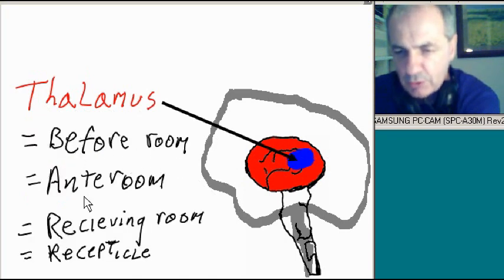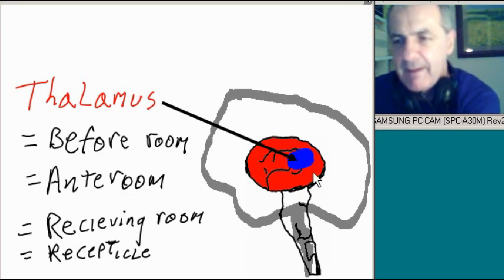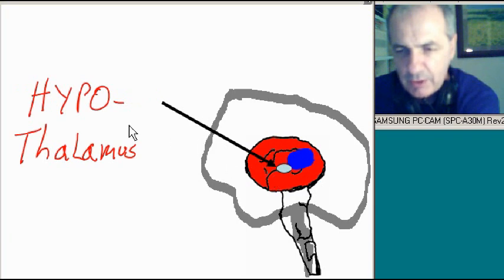The word thalamus means the before room — the ante room, the receiving room, the receptacle. Interesting. Why would they call it the before room? Let's find out. The ventral part is the hypothalamus. The dorsal is the thalamus, and the ventral is the hypothalamus.